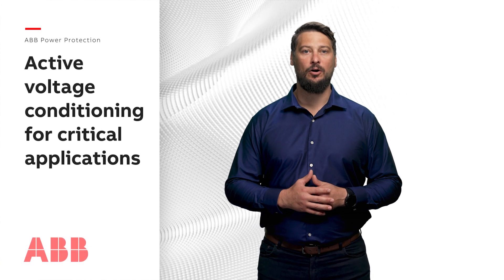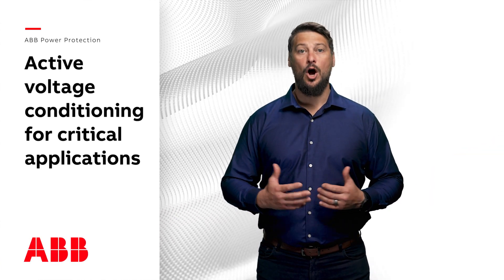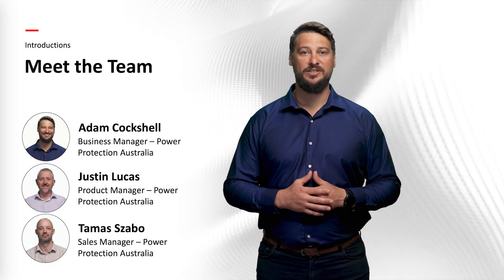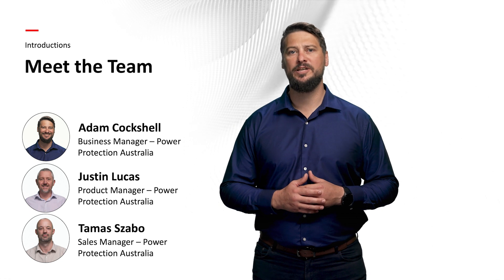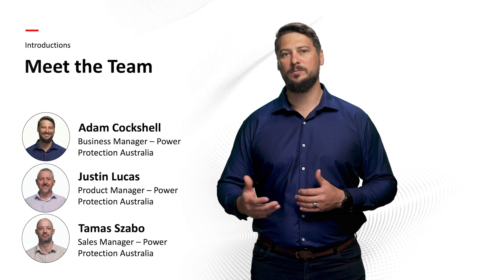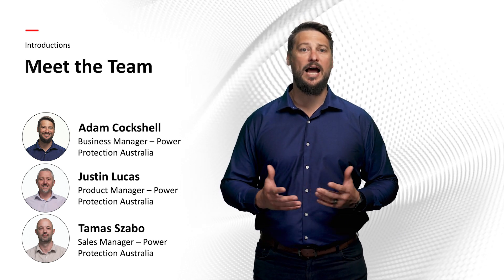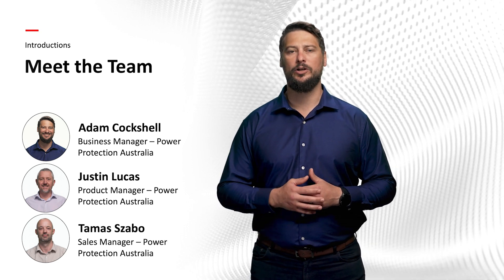Hello and welcome to our webinar on active voltage conditioning for critical applications. I'm Adam Koshell, Power Protection Business Manager at ABB, and I'm joined by my colleagues Justin Lucas, Power Protection Product Manager, and Tomas Szabo, Power Protection Sales Manager. Together, we'll explore the innovative solutions that ABB Power Protection offers for ensuring stable power in critical applications.